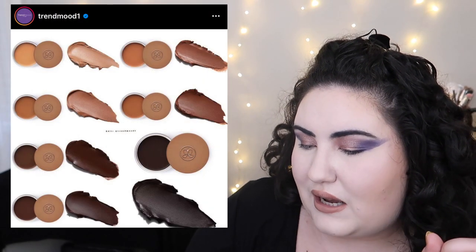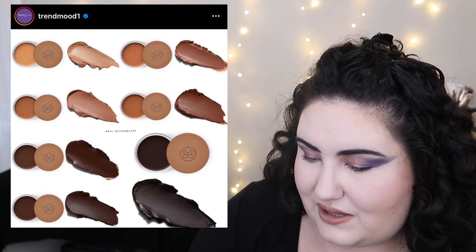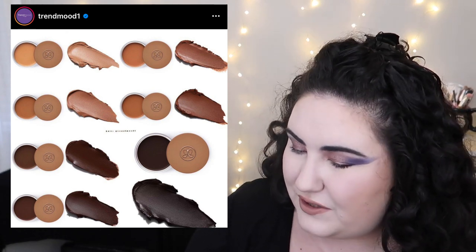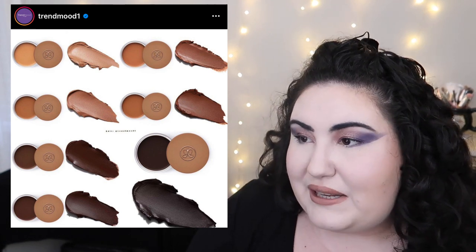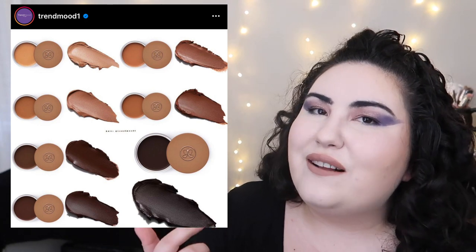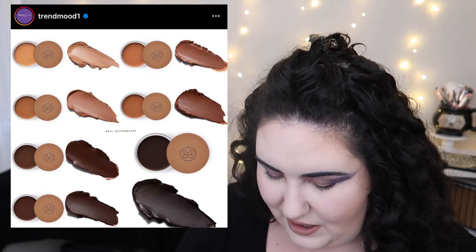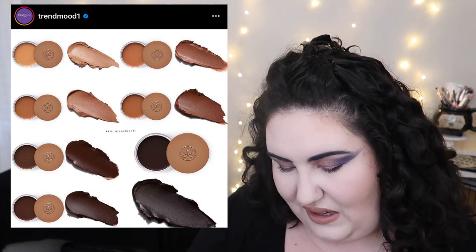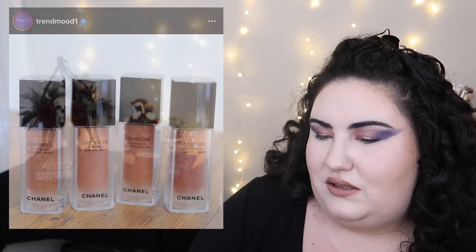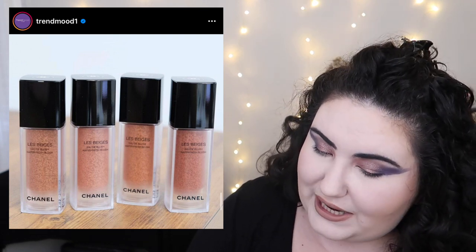ABH is coming out with cream bronzers at $35, as well as cream blush sticks and cream highlighter sticks. I'm not interested in the highlighters or blushes. I almost picked up one of the bronzers in a recent Sephora order, but since I also want to try the ELF Putty Bronzer I didn't want to pick up both. Also some of the shades look like they're pulling very orange in the swatches.